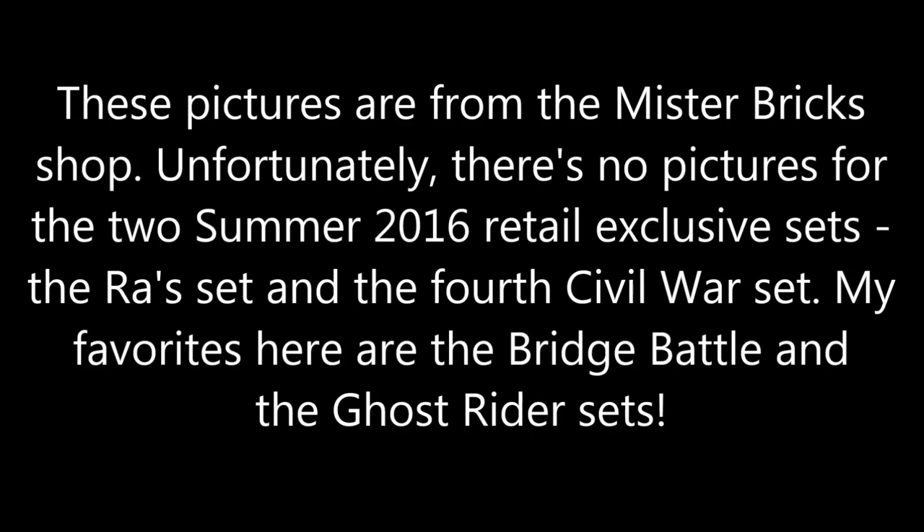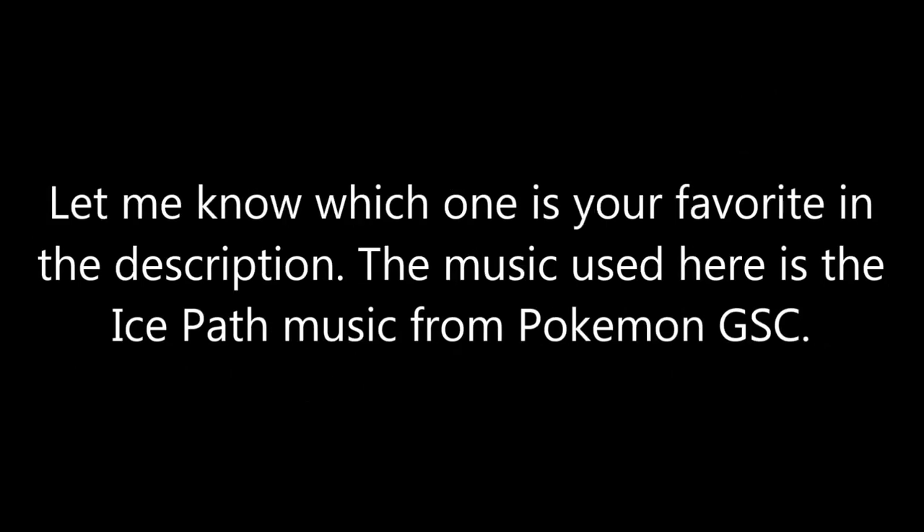Either way, tell me which one of these are your guys' favorites. I know my favorite is definitely the Bridge Battle, but the Ghost Rider set is like a close second. The two DC sets don't really please me other than the minifigures, who look pretty darn cool, honestly.